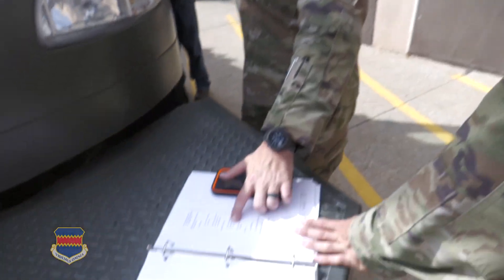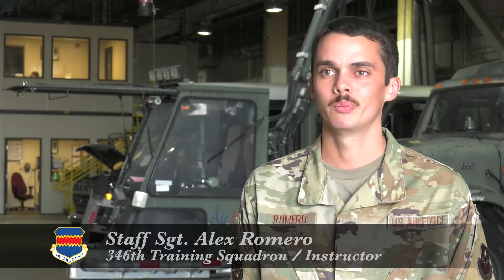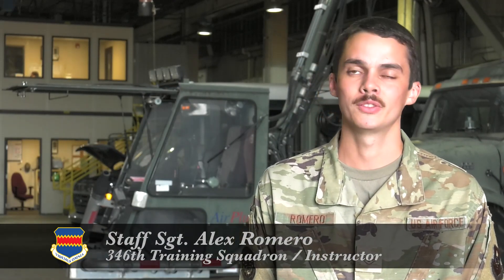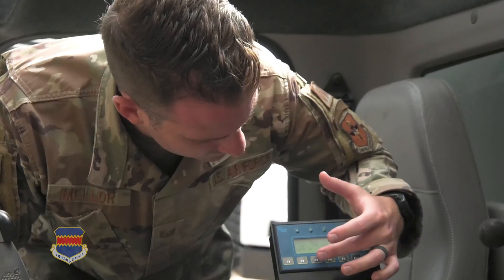For Staff Sergeant Alex Romero, this training is about getting these airmen prepared for the bad weather before it hits. They need to be ready for the winter that's coming — know how it operates, know how to fix things. In order for them to better understand how to fix these vehicles, a vital part of their training is learning how they operate.